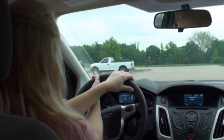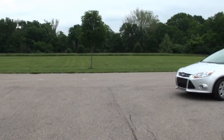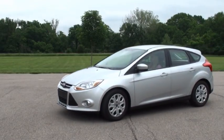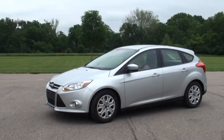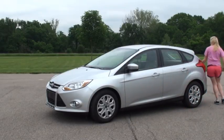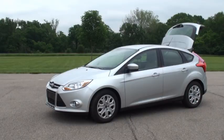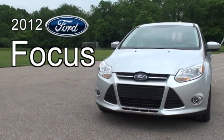With all this considered, there is no other car that compares. The Ford Focus is the ideal car for the student in your life.